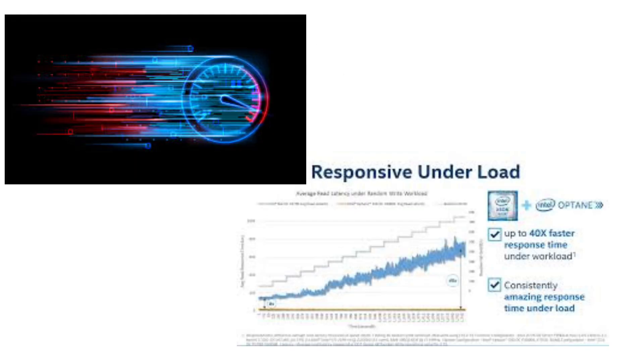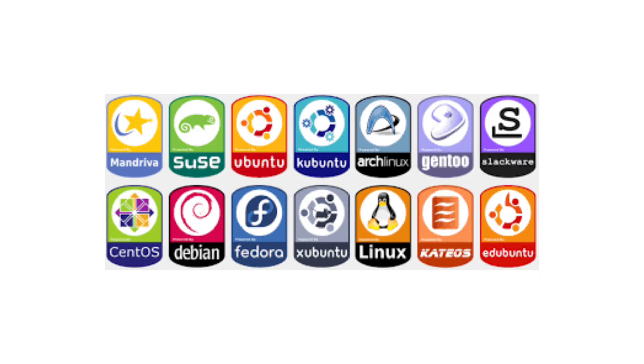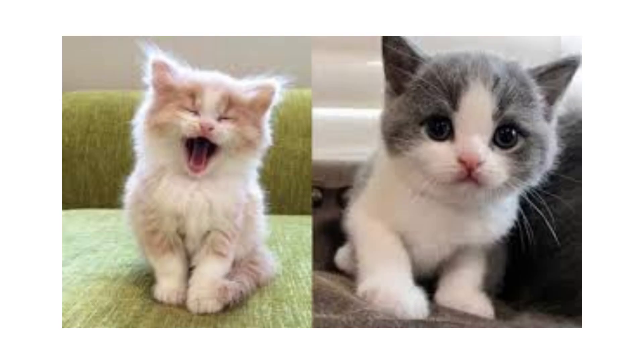So, which one should you choose? Here's the simple breakdown. Want speed and responsiveness? SSD. Want to store your entire collection of Linux ISOs and 500 hours of cat videos? HDD.